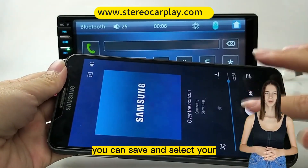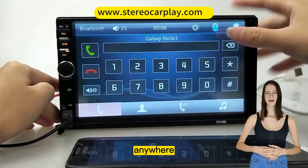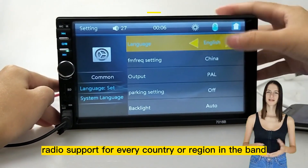Built-in FM function — you can save and select your favorite radio stations and get the latest news anytime, anywhere. Radio support for every country or region in the band.